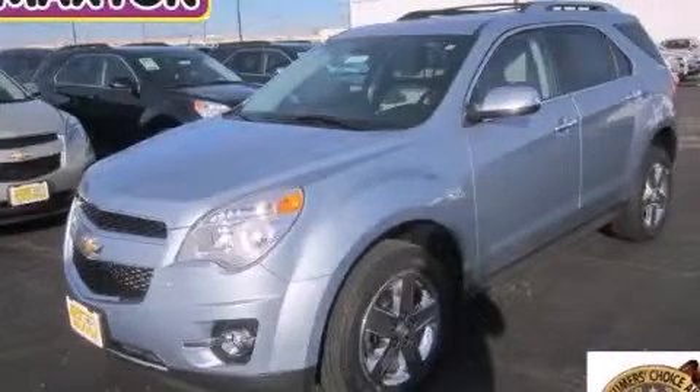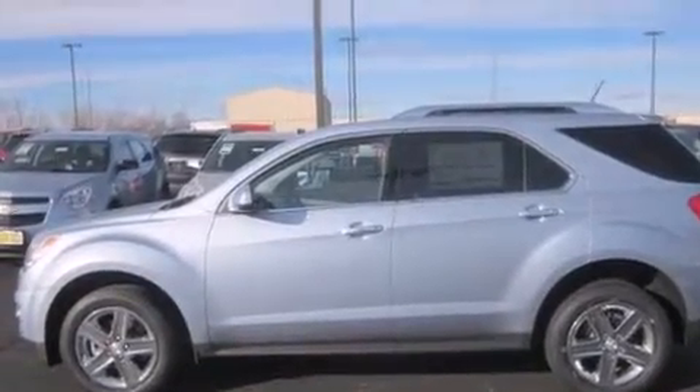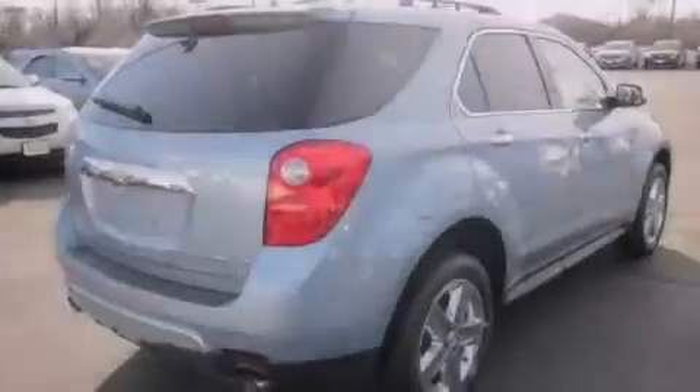This is a brand new 2014 Chevrolet Equinox. Plenty of space for what you need. It has a 3.6 liter 6-cylinder engine and an automatic transmission.